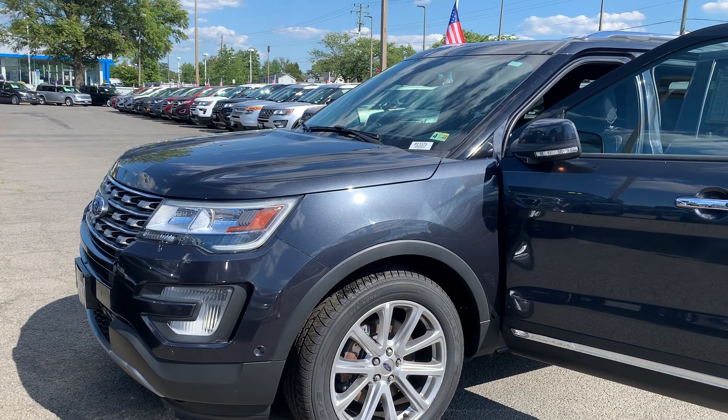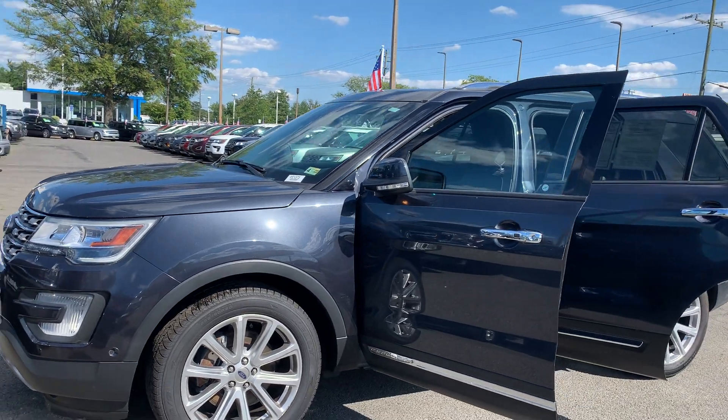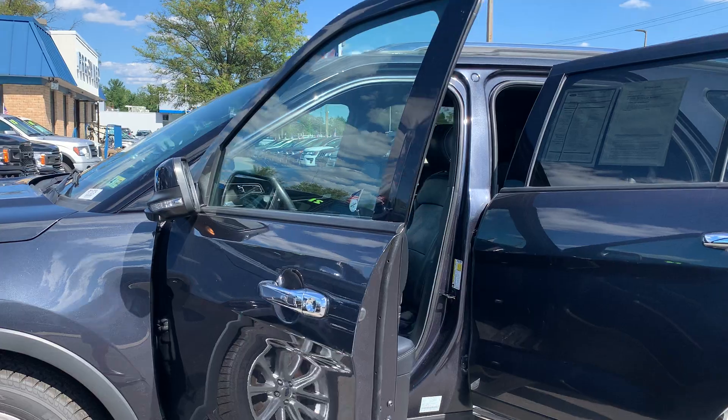This is the certified pre-owned 2017 Ford Explorer Limited SUV. The color is quartz. There's been one previous owner with 16,373 miles on it.